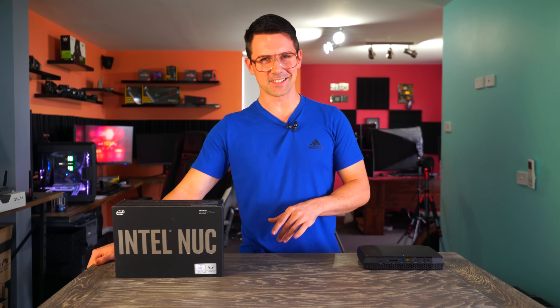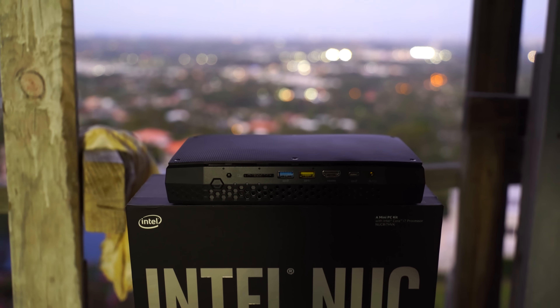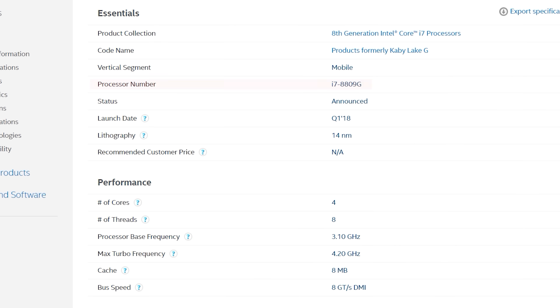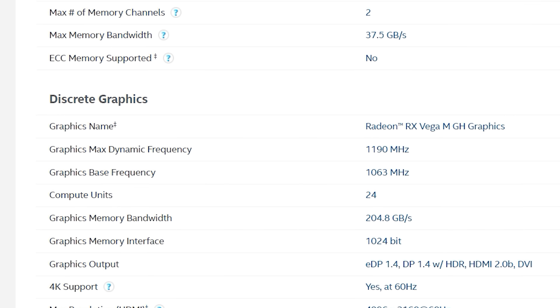Welcome back to Tech Yes City. This is Brian with a review of Intel's latest NUC. The HVK comes in with the i7-8809G CPU — four cores, eight threads, latest IPC, 14nm — turboing up to 3.9GHz on all cores, and of course that Vega solution with 24 compute units.